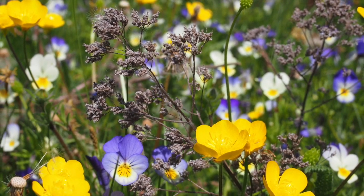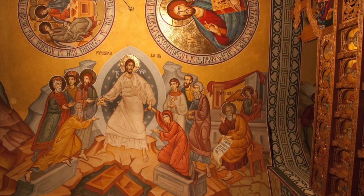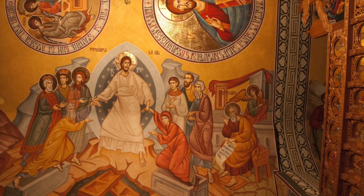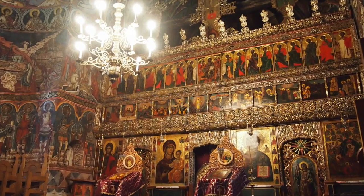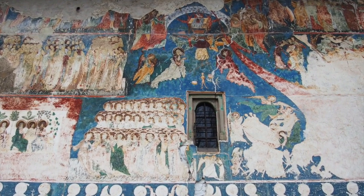By way of contrast, we spend two days in and around different monasteries — those of Sokovita and Voronet, often known as the Sistine Chapel of the East, which features a really intense shade of blue known as Voronet Blue.